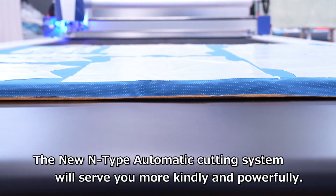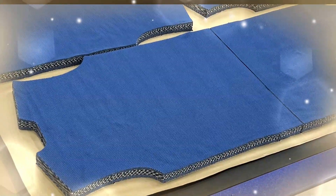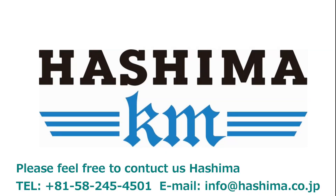The new N-type automatic cutting system will serve you more kindly and powerfully.